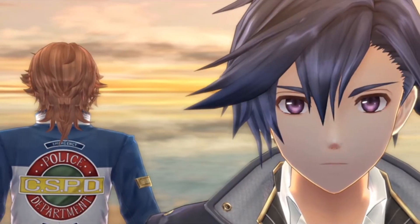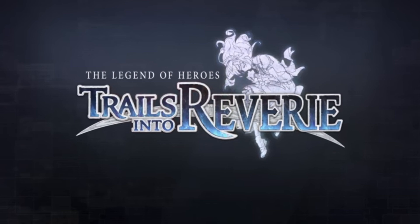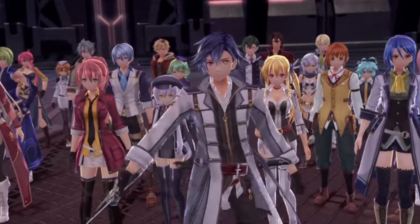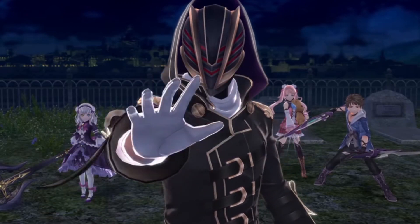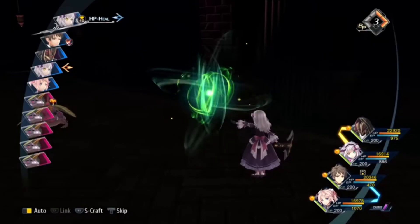Now one of my most highly anticipated releases for 2023 is here — it is The Legend of Heroes: Trails into Reverie. I am a big fan of the Trails games and this is finally taking all the arcs — the likes of the Sky arc, the Crossbell arc and the Erebonia arc — and tying it all together before we hit Calvard, which we'll probably not get to until about 2026-27, knowing Falcom.